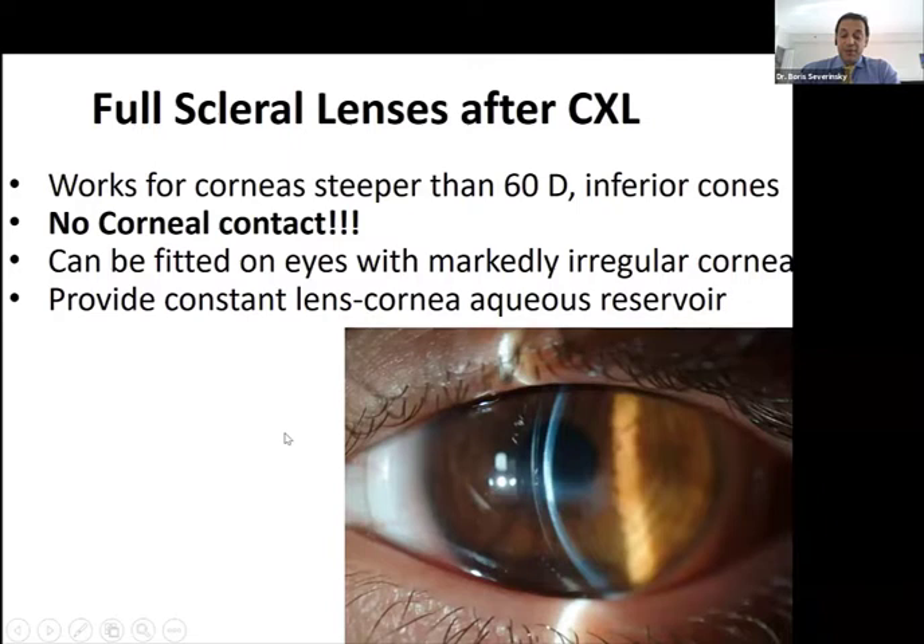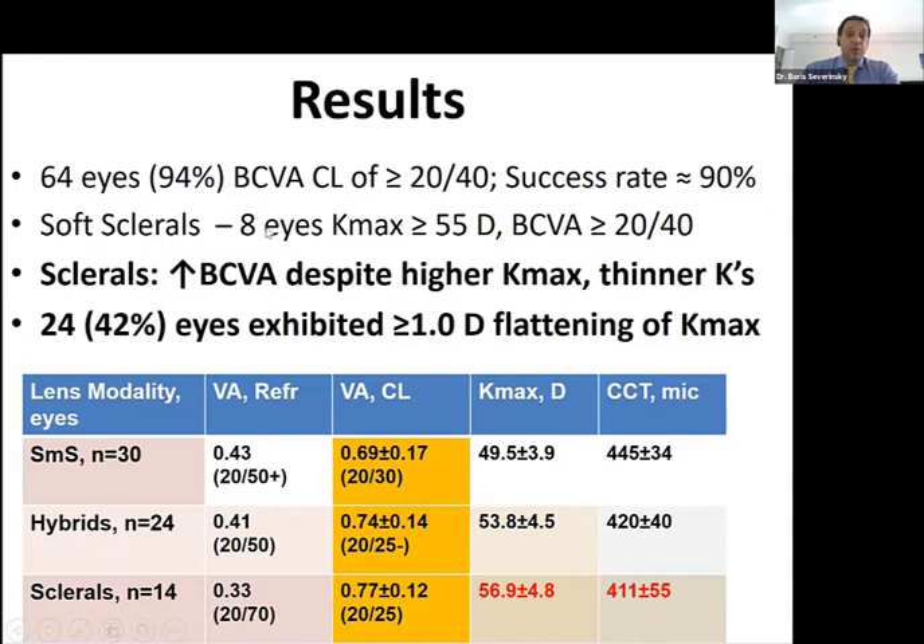We did a study on different types of specialty lenses after cross-linking — soft mini-sclerals, hybrids, and sclerals. Most patients were able to tolerate these lenses very well. In the soft scleral group of 8 eyes with Kmax of 55 diopters — already in the advanced group — patients were able to achieve 20/40 vision. So even as temporary retainer lenses, soft lenses may work very well until the cornea reaches a more stable shape. Scleral lenses had the best optical properties. Notably, almost 50% of eyes in our group underwent some degree of corneal flattening, which must be addressed with proper lens fitting.